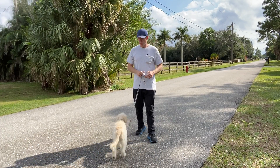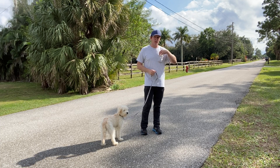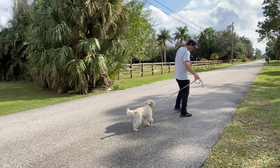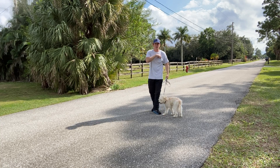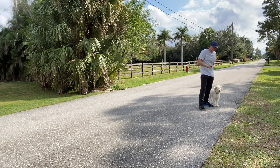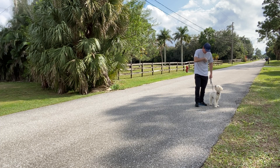Hi, I'm Walt with West Palm Dog, and today with Sky we're going to be working on leave it outside and walking around. I've got some treats in my pocket. What I'm going to do is have her with me and clearly put a piece of food a little bit further back — a couple of pieces of food right here. Let's start walking by.